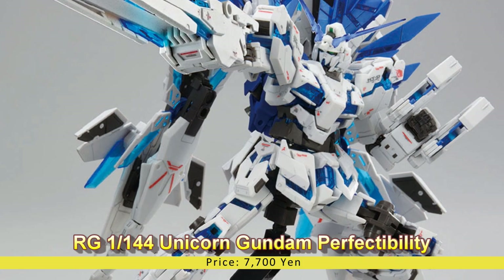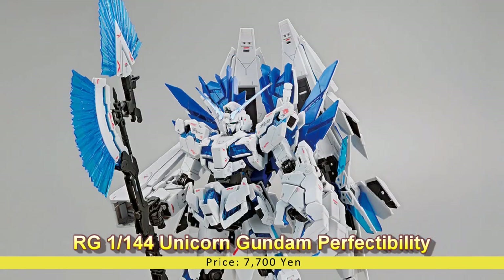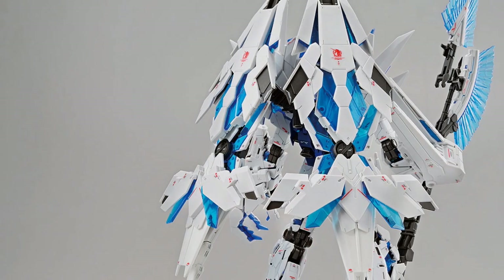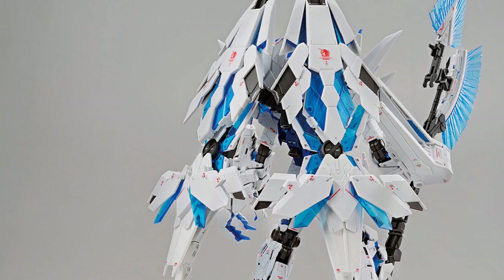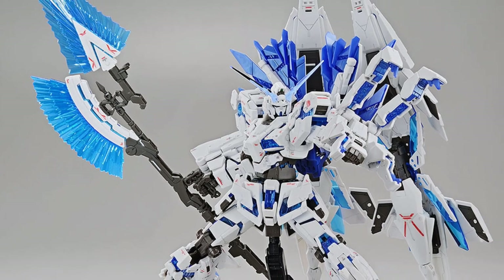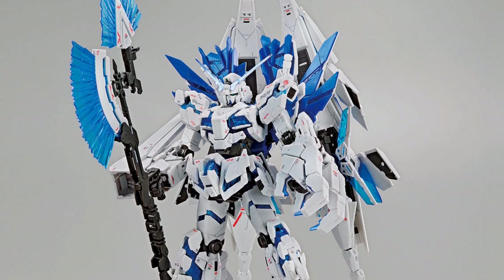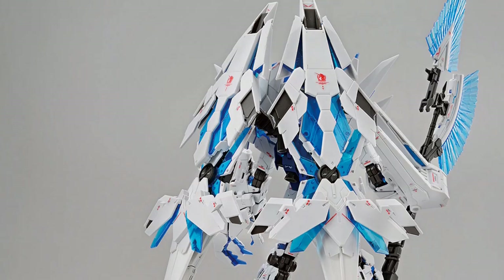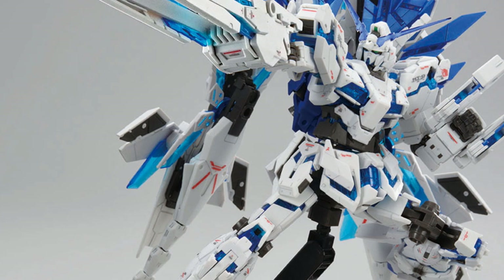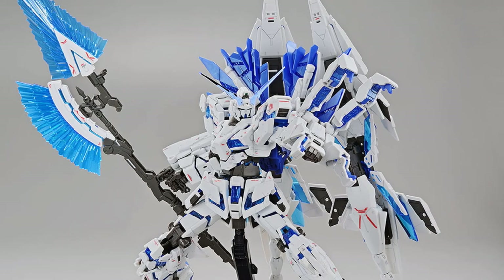Real Grade 1/144 Unicorn Gundam Perfectibility — The Gundam Base Limited, Gundam Base Online. Price: 7,700 Yen. The Real Grade Unicorn Gundam Perfectibility form joins the Gundam Base Limited Edition model kit series, now making its way to the Premium Bandai Gundam Base Online Shop. This kit is packed with all the Unicorn Gundam armed armor equipment, from its VBNBS to the newly designed armed armor DES with stabilizer tail unit from Mobile Suit Gundam NT. The kit also includes the Hyper Beam Javelin, molded with white armor pieces and clear blue beam effect parts.